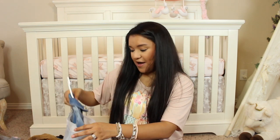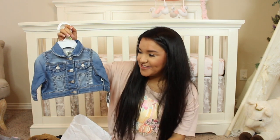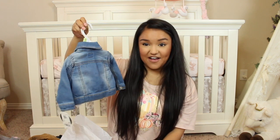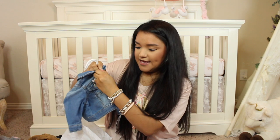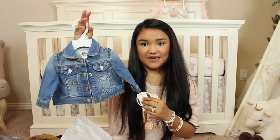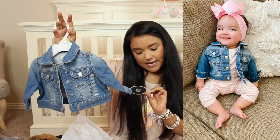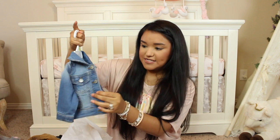Moving on to Carter's. I picked her up a little blue jean jacket — is this not the cutest thing you've ever seen? It is absolutely adorable. It is a light wash blue jean jacket with a little button snap. I did pick it up in a size three months and it was regular price $40, but I know for sure that it was on sale.